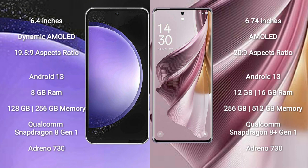Oppo Reno 10 Pro Plus comes with 12GB or 16GB RAM and 256GB or 512GB internal storage, with a Qualcomm Snapdragon 8 Gen 1 processor.